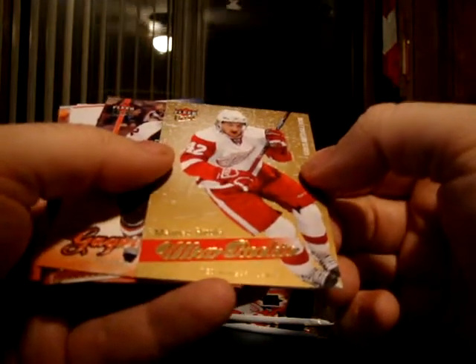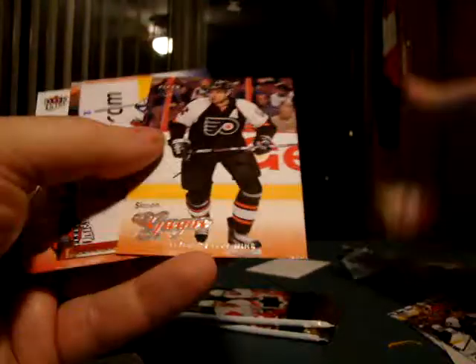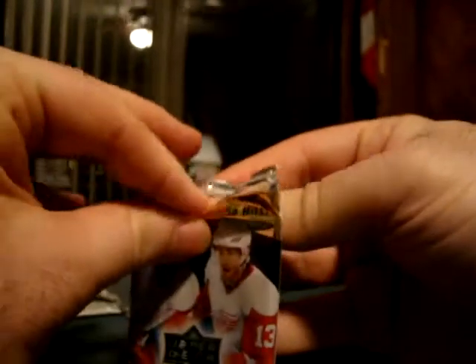Patrick Marleau. Ultimate Rookie — Matthias Rotola. Not bad. So nothing great, nothing absolutely garbage either. I've got a card I'll put in the PC.